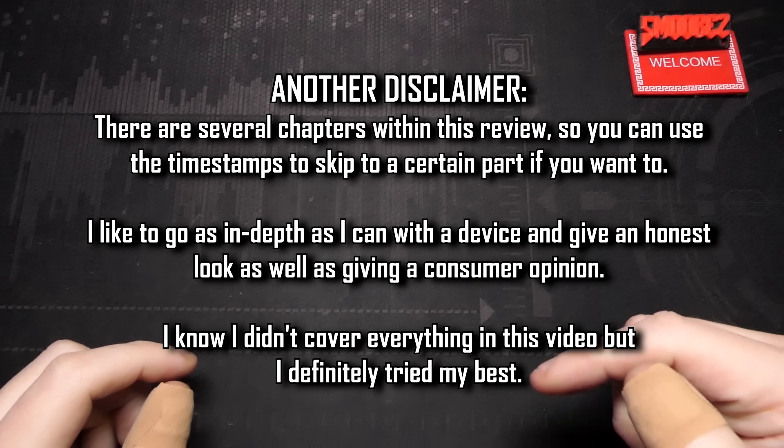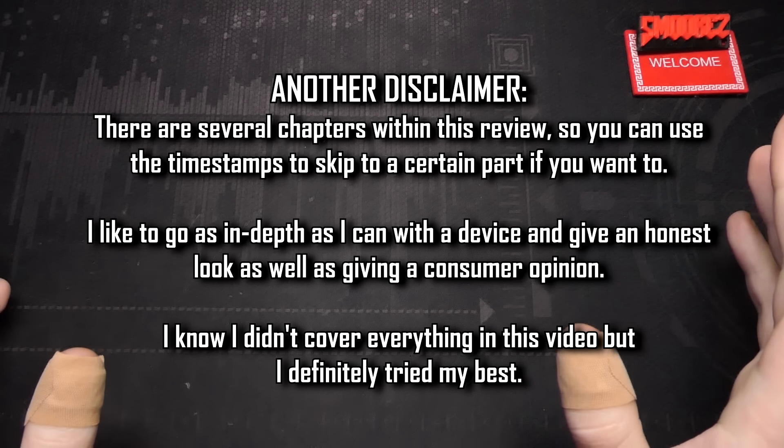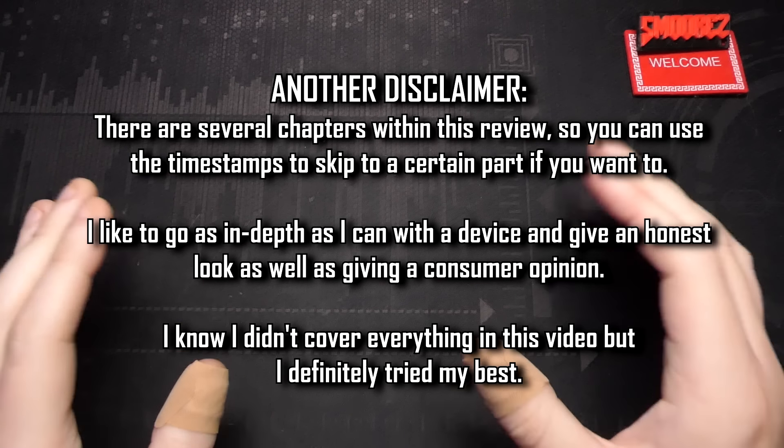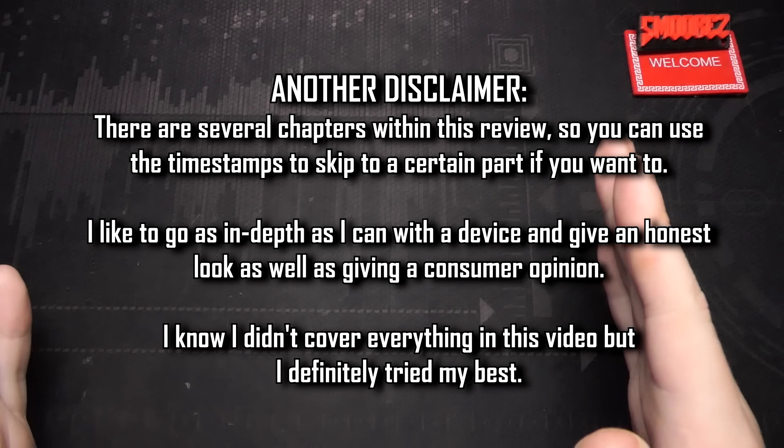Before I continue on, timestamps are in the description as well as the pinned comment, so you can skip along to wherever you'd like to be in this video, as I'll be running benchmarks, doing some gaming, and all that sort of stuff. So if that's all you want to see, you can jump straight along to there.